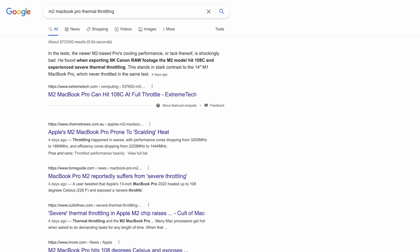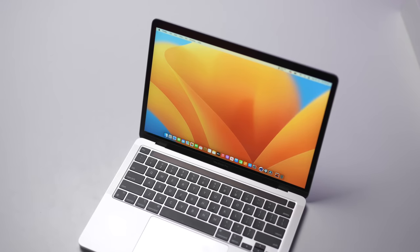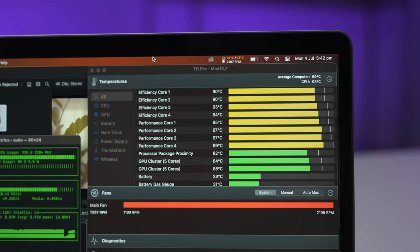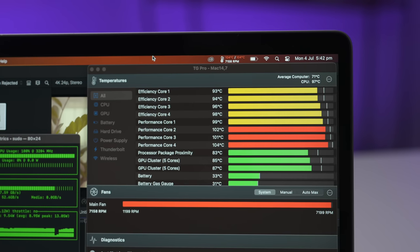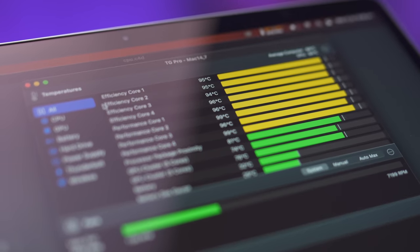There are a couple of videos and articles floating around out there trashing the new M2 MacBook Pro, saying it overheats and thermal throttles. At first look, it definitely seems like it, with some CPU cores reaching over 100 degrees Celsius. So while this new M2 MacBook Pro certainly does have some issues, I wanted to cover this thermal issue in more detail. Does the M2 MacBook Pro thermal throttle and overheat?